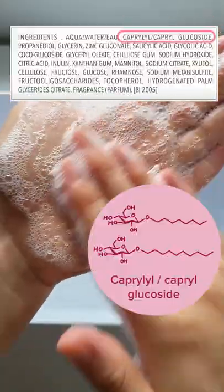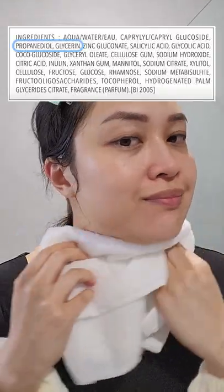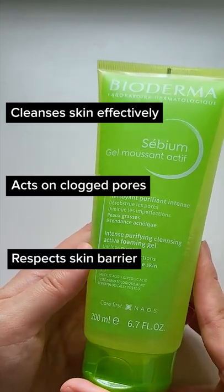This cleanser uses a gentle non-ionic surfactant to effectively remove dirt and excess oil without being too aggressive. The foam rinses off easily and it's packed with humectants so it isn't drying. It cleanses your skin effectively and acts on clogged pores while respecting your skin's natural protective barrier.